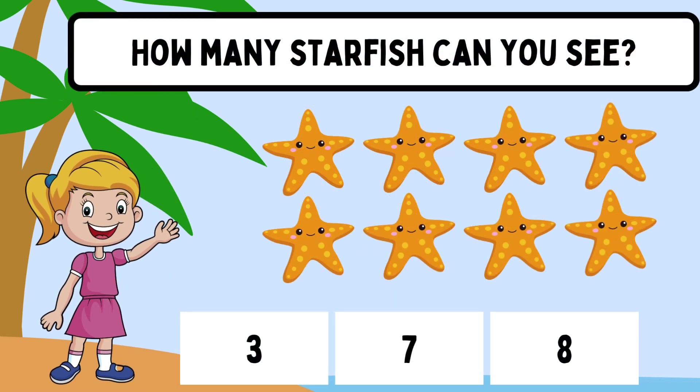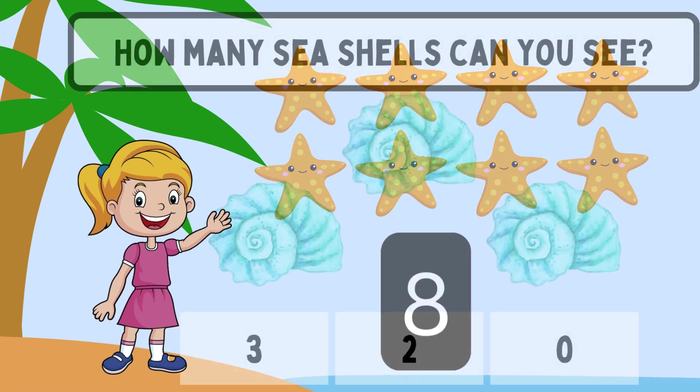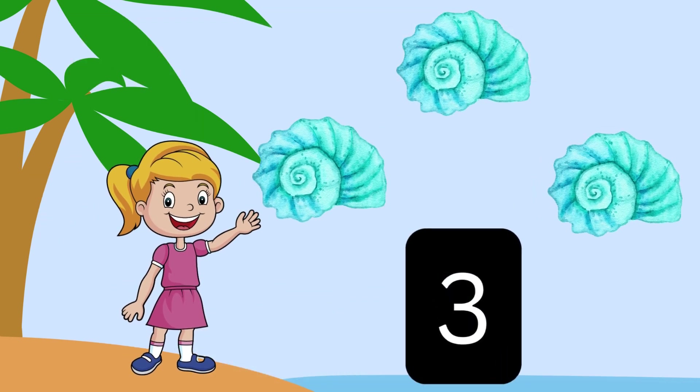How many starfish can you see? Eight! Yay! How many seashells can you see? Three! Yay!